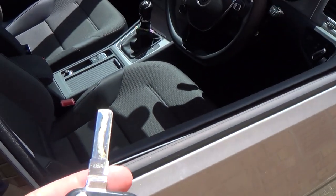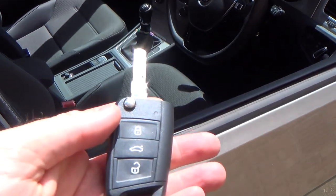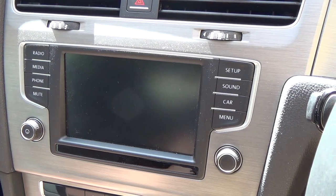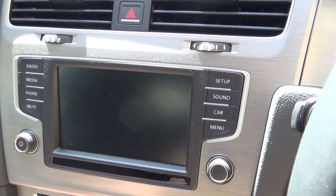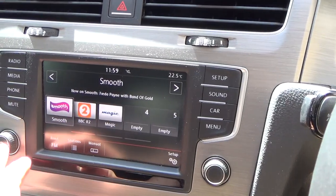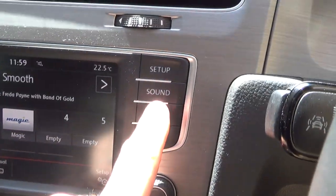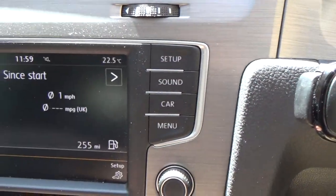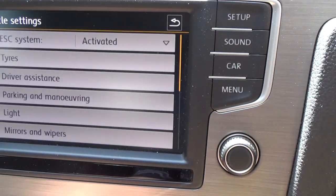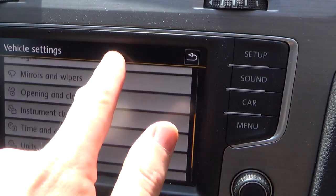Now if this doesn't work, I'm going to show you how to change it in the settings, because by default it wasn't working. To enable this feature you need to have your ignition on, but you don't actually have to have your engine running. You need to turn it on, then go to Car, then go to Setup, and scroll down.